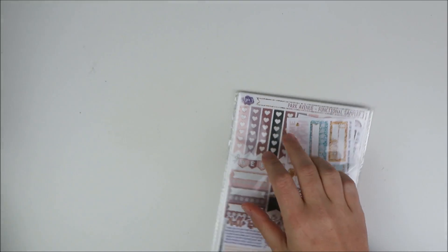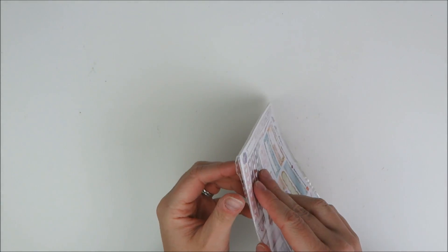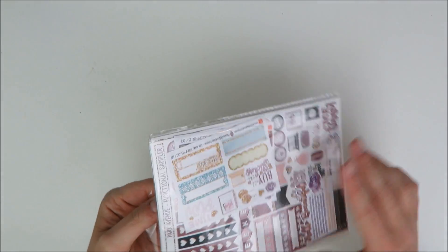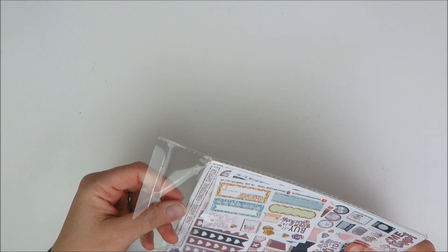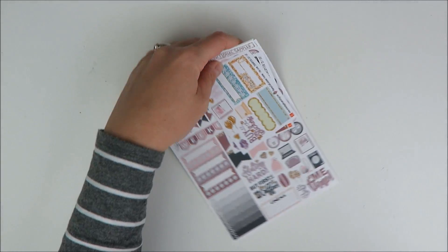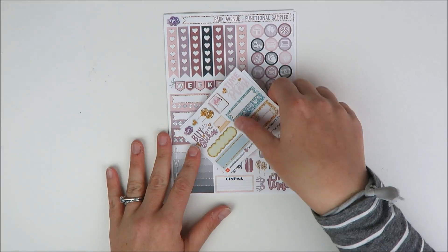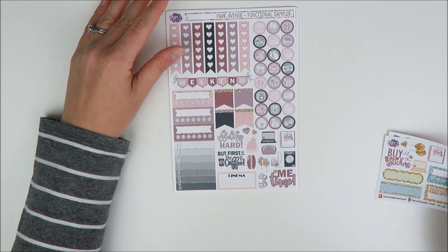First up, we have a kit from a shop that I love for functional stuff, but I've actually never bought a full kit from her, and that's Aria's Daydream. I have bought a ton of her functional stuff and did try one of her mini kits one time, but I had not bought one of her full kits yet and I'm really excited to try it out.